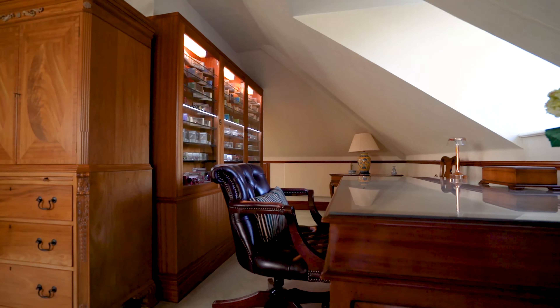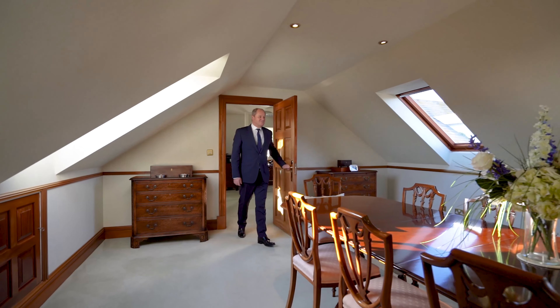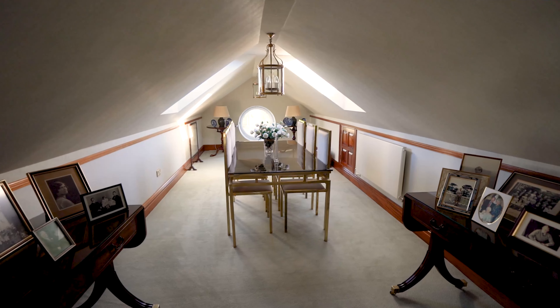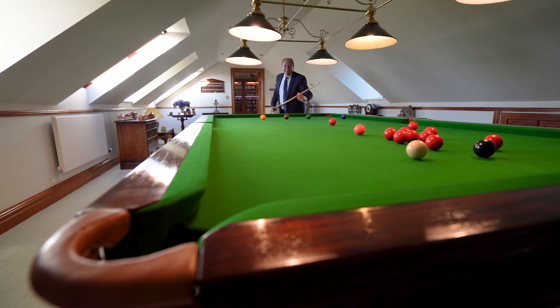The entire second floor is set up as an office with boardroom and sitting area, as well as a recreation area, so you can work from home but away from the family and distractions.